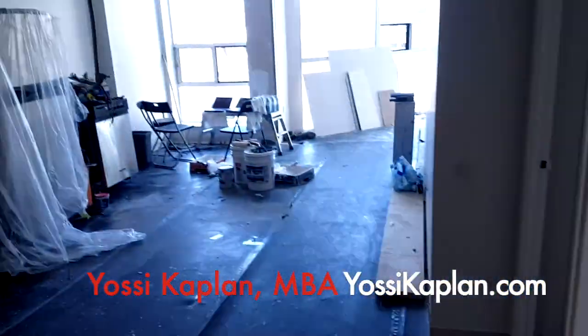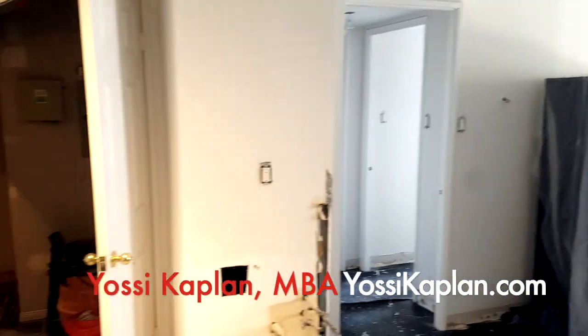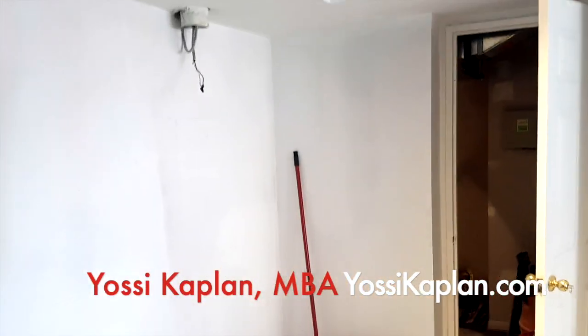Let me take you inside and show you what the renovation is looking like. Welcome. So we've got here a two-bedroom, two-bathroom, full-size unit — about 1,050 square feet at the Summit, King and Bathurst.